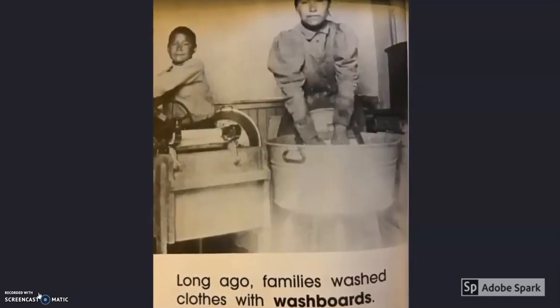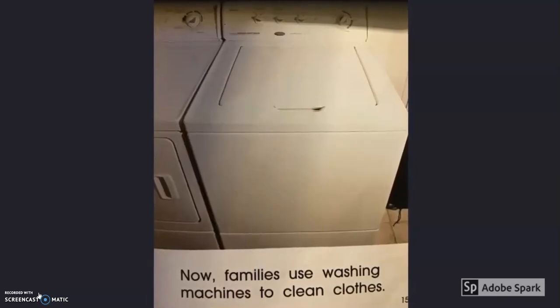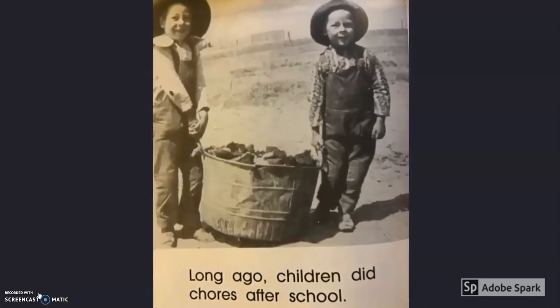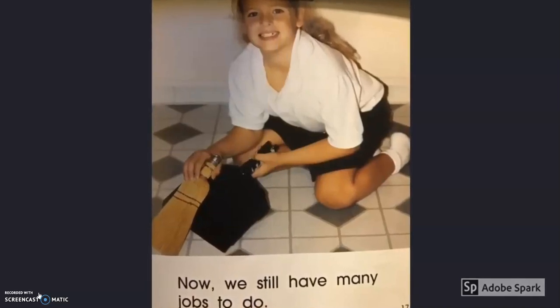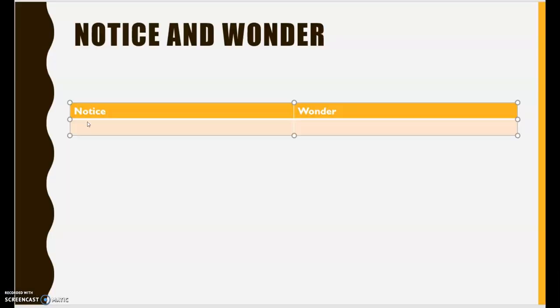Long ago, families washed clothes with washboards. Now families use washing machines to clean clothes. Long ago, children did chores after school. Now we still have many jobs to do. I hope you enjoyed that look at home long ago, comparing it to home today. I created a little notice and wonder T-chart. I'm going to put some items on it that I noticed and wondered from this non-fiction or informational text.